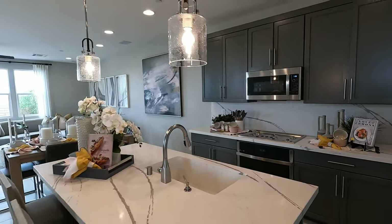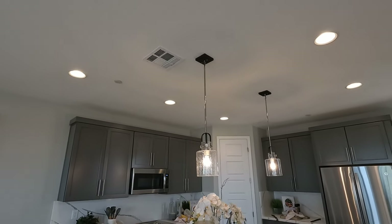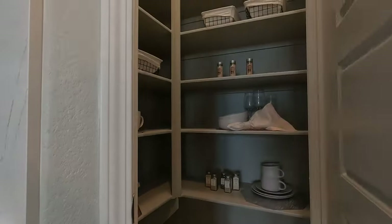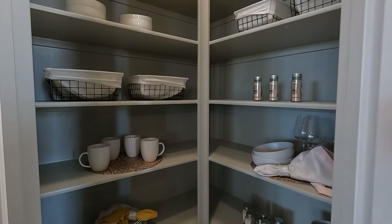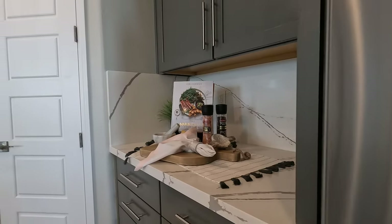I want to mention they only put two pendant lights — I think it looks really good. Normally for an island that size you'll see three. You do have the six-pack of LEDs. Very well decorated — I always appreciate a kitchen with extra storage space. Got neat spots for your coffee maker.